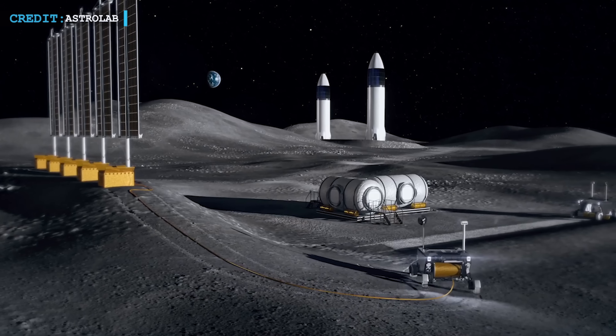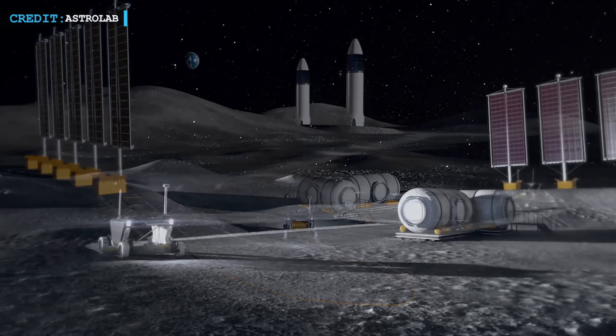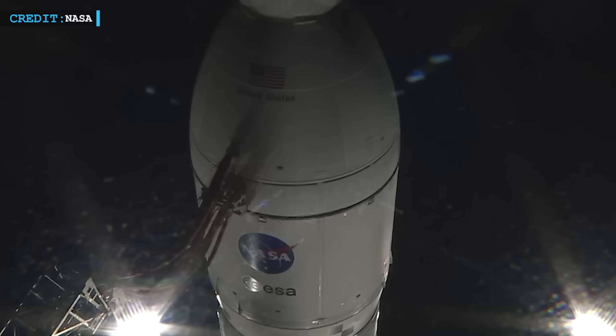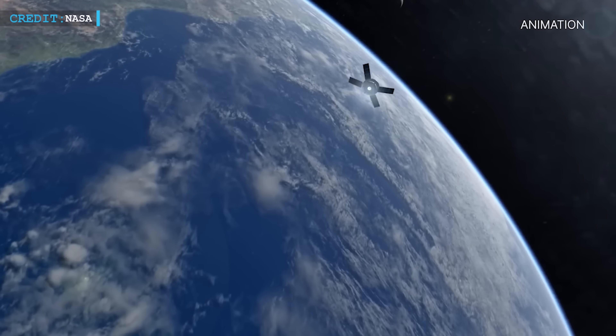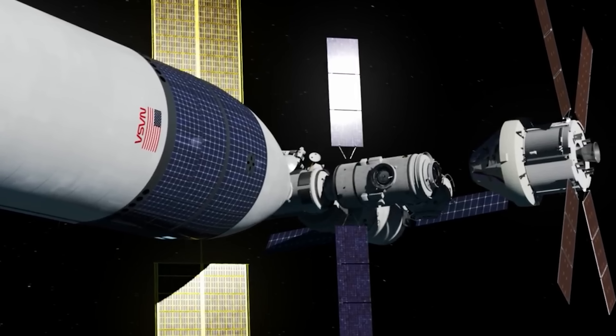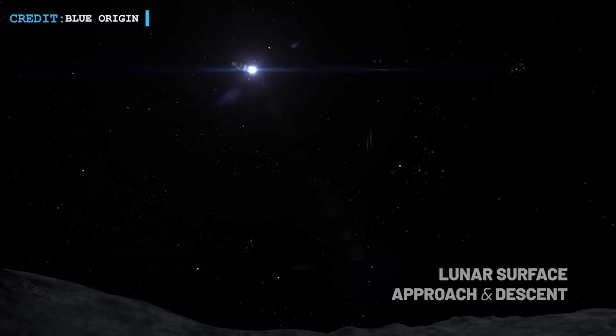The Artemis program aims to establish a sustainable human presence on and around the Moon by the late 2020s, providing skills and knowledge for future crewed missions to Mars in the late 2030s or early 2040s. To date, only Artemis 1 has launched — sending an uncrewed Orion capsule to lunar orbit and back. Artemis 2 is scheduled for late 2024, and Artemis 3 will carry four astronauts, with two transferring to Starship for the lunar surface. It's also worth noting that NASA selected Blue Origin as a second human landing system provider for Artemis.